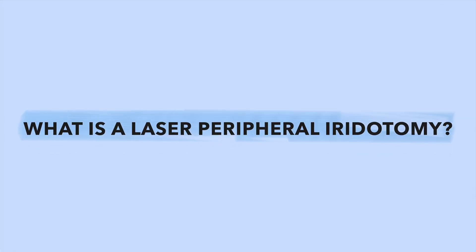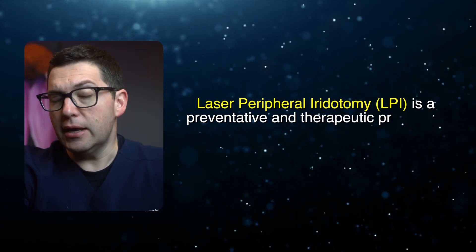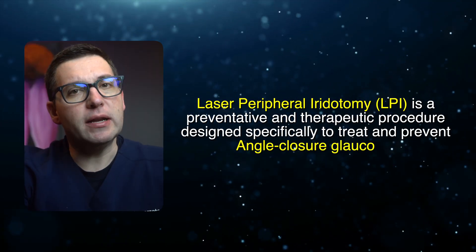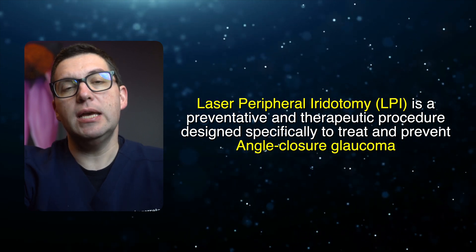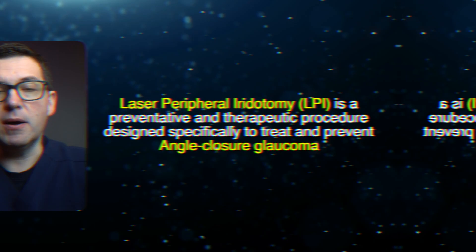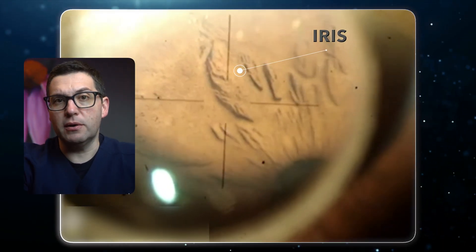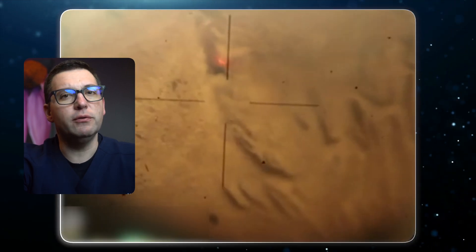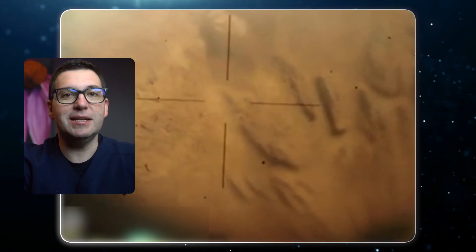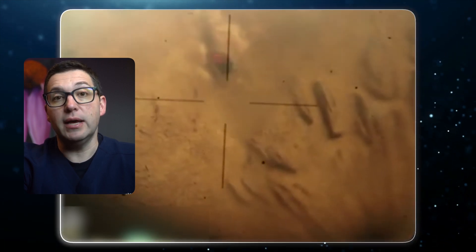So, what is a laser peripheral iridotomy? A laser peripheral iridotomy — LPI for short — is a preventative and therapeutic procedure designed specifically to treat and prevent angle closure glaucoma. It involves using a laser to create a small hole in the colored part of the eye called the iris. This hole acts as a new channel for fluid flow through the eye, helping to maintain normal eye pressure and prevent blockages that can lead to angle closure.